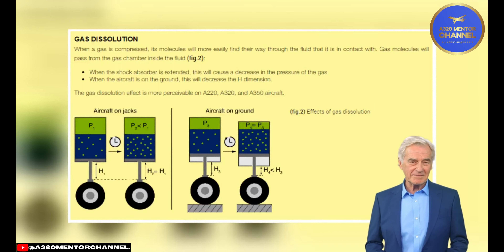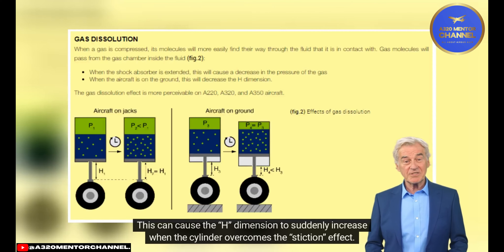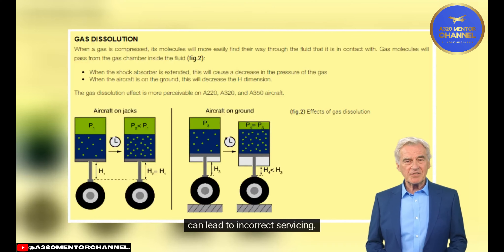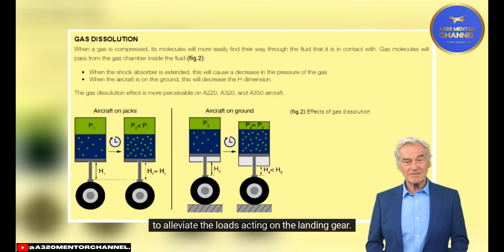The Challenge of Stiction: Stiction occurs when the sliding cylinder in the shock absorber sticks due to friction with the shock absorber housing when performing the servicing task with weight on wheels. This can cause the H dimension to suddenly increase when the cylinder overcomes the stiction effect, meaning the height dimension may not move slowly and continuously during the nitrogen pressure adjustment, causing the height dimension value to vary for a given pressure and leading to incorrect servicing. To avoid this, it is preferable to perform this task with the aircraft on jacks when possible, to alleviate the loads acting on the landing gear.